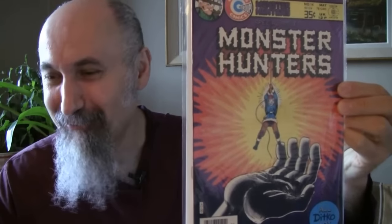Zorro — who doesn't love Zorro? Zorro number 5 from 1967, cost me $2.49, graded 5.5 to 6. Nice buy — I like it.